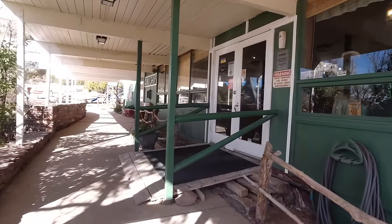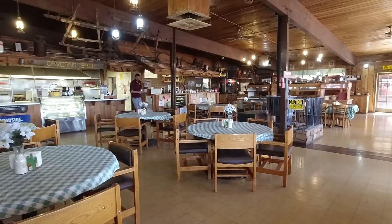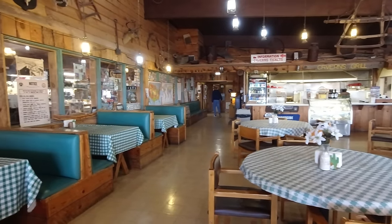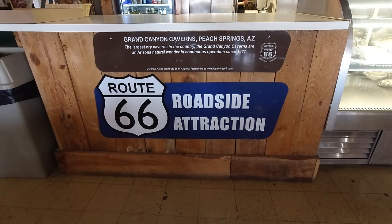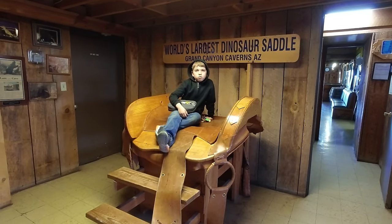When you first enter the building that holds the caverns entrance, the first thing you'll come across is the restaurant. The restaurant has a variety of food items available for sale and we heard that the pie is really delicious, though we did not try any on this trip. And with Route 66 being known for a variety of world's largest items, here's the world's largest dinosaur saddle.